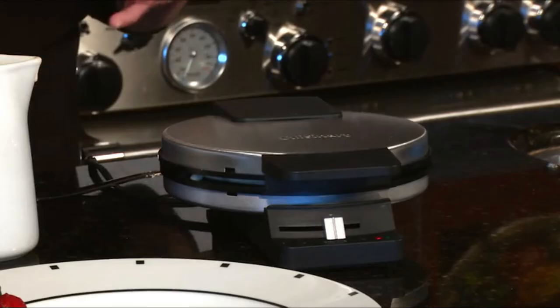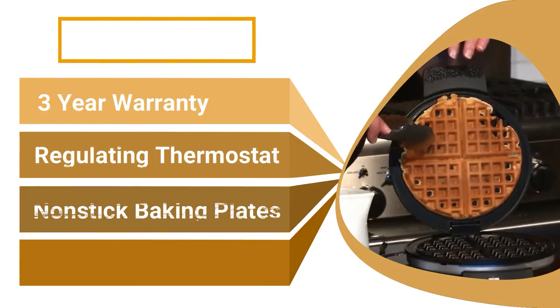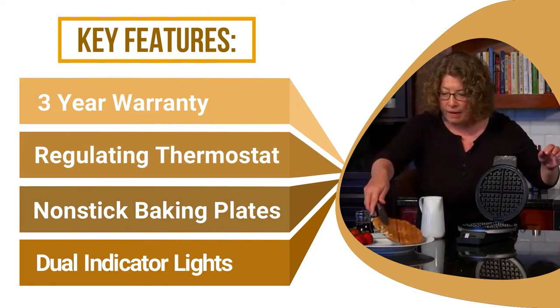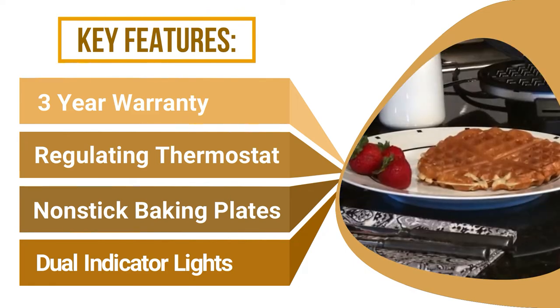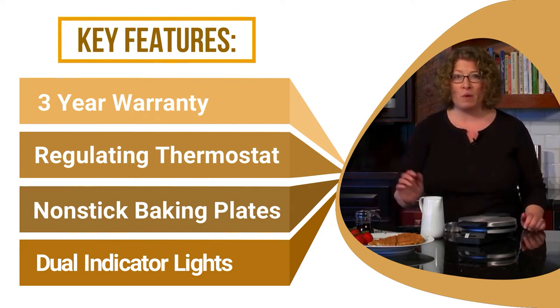However, if you're looking for something to make thick, Belgian-style waffles, this probably isn't the right machine. As one reviewer clarifies, the Cuisinart Round Classic Waffle Maker makes the classic thinner, standard-size waffle. Other waffle makers produce Belgian waffles — large, thick, cake-like waffles.